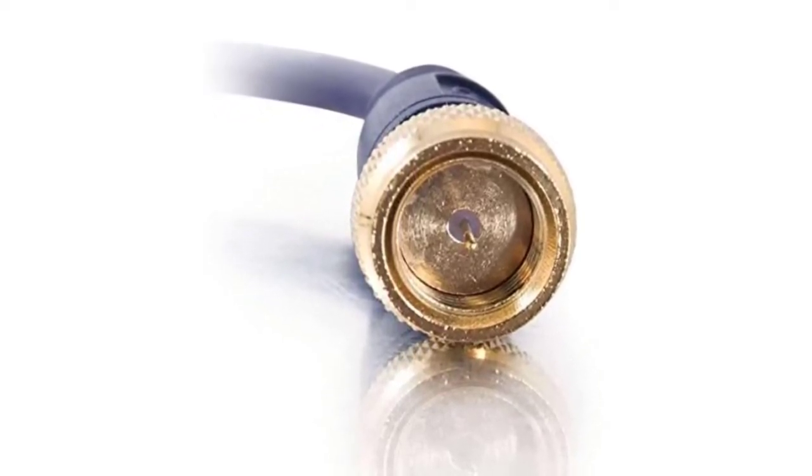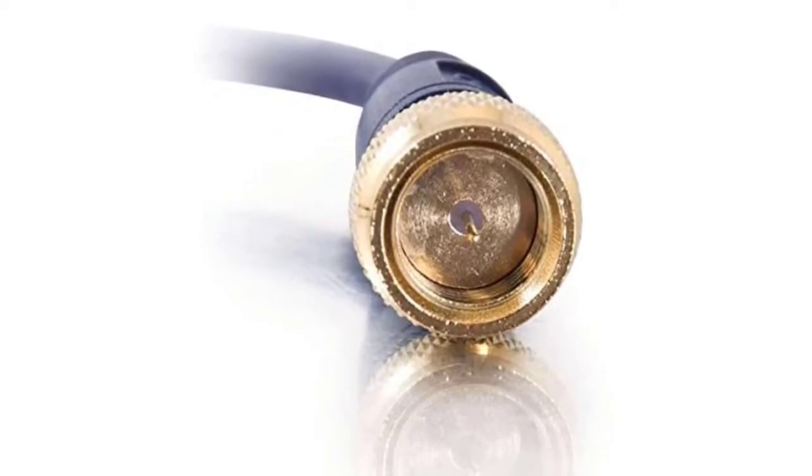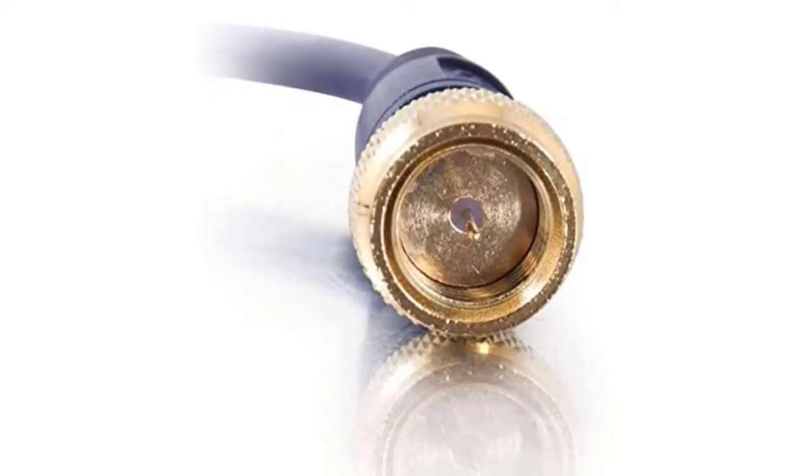The connectors transfer excellent video signals and are made to last long. In addition, there is a braided cover that ensures there is minimal noise, which boosts the quality of the video.